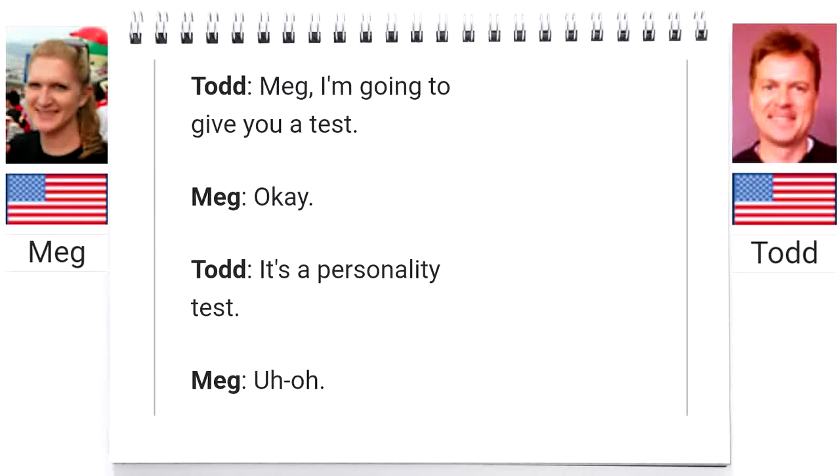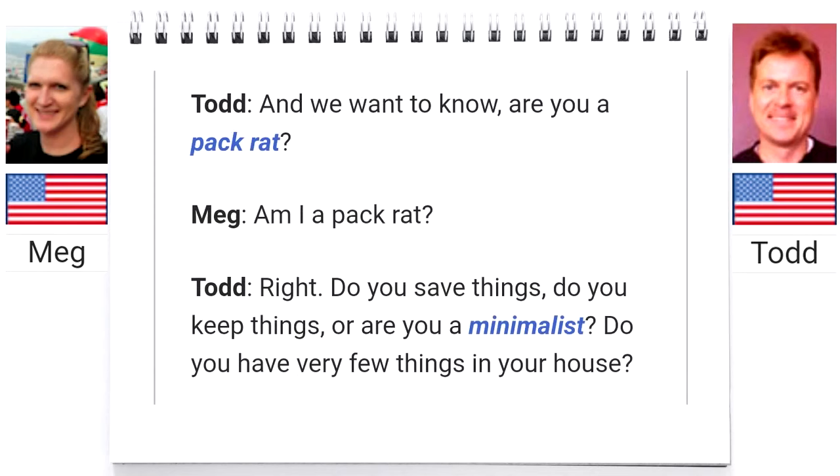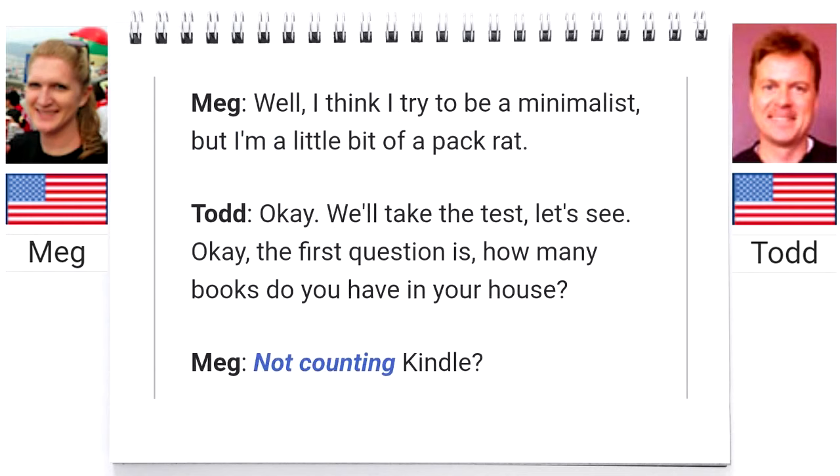Meg, I'm going to give you a test. It's a personality test. And we want to know, are you a pack rat? Do you save things, do you keep things? Or are you a minimalist — do you have very few things in your house? Well, I think I try to be a minimalist, but I'm a little bit of a pack rat. Okay, we'll take the test. Let's see.